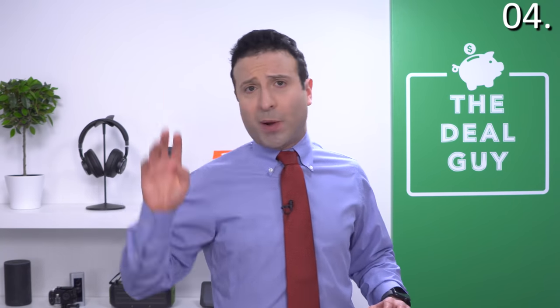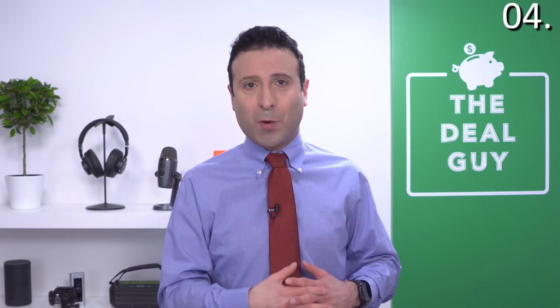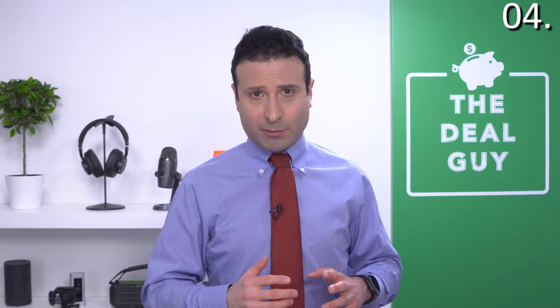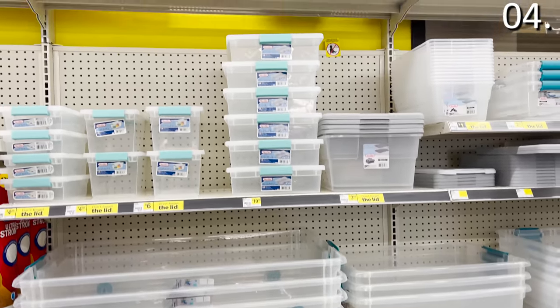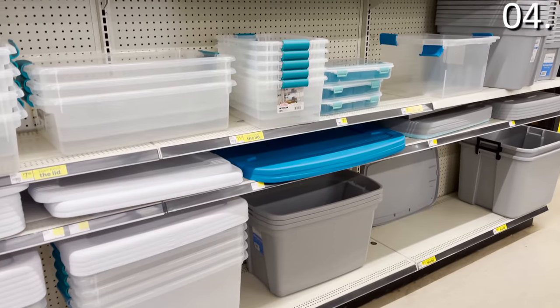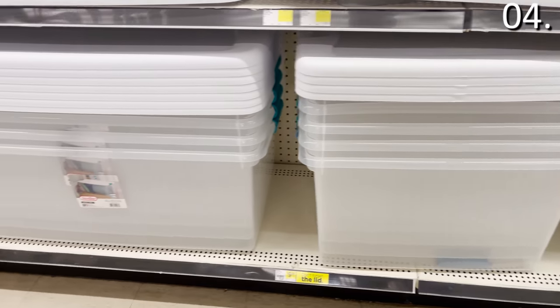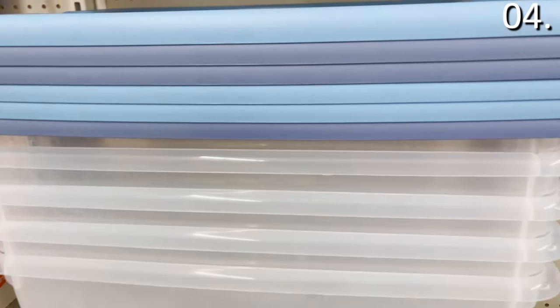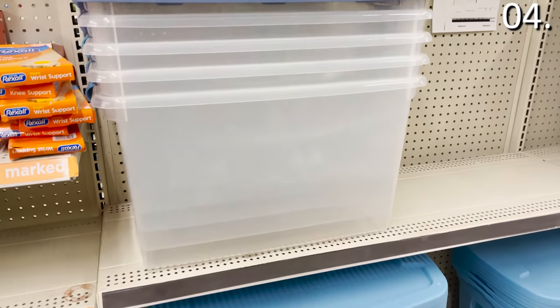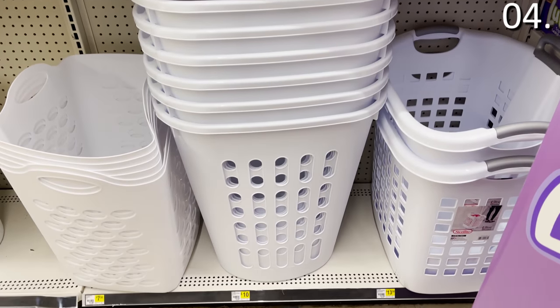That brings us to the number four spot: storage containers. Dollar General carries the Sterilite brand, which averages $5 per container and is up to 55% less than Target, a Container Store, or Amazon. The containers stocked by Dollar General also have those carrying handles and that hardcore durable plastic.